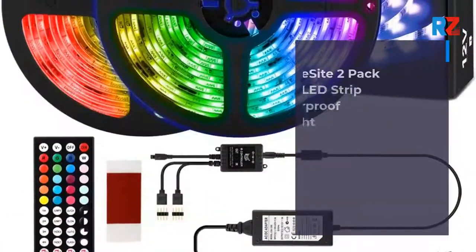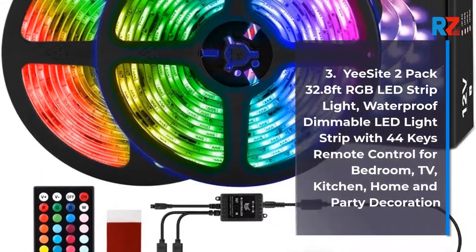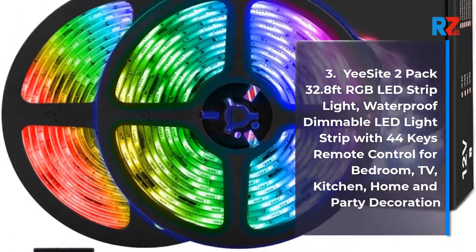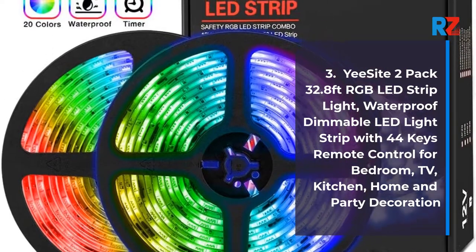3. YeeSight 2-Pack 32.8ft RGB LED Strip Light, Waterproof Dimmable LED Light Strip with 44 Keys Remote Control for Bedroom, TV, Kitchen, Home and Party Decoration.